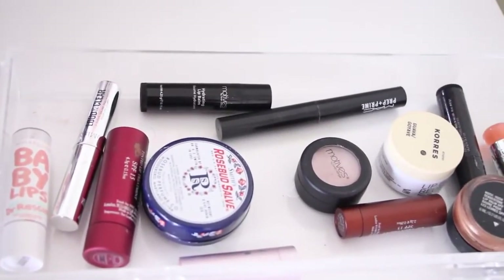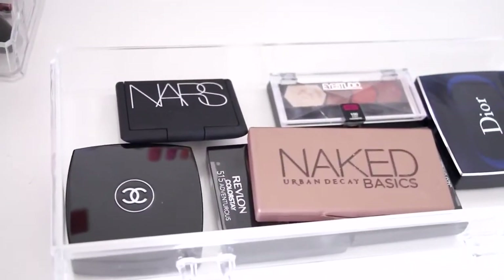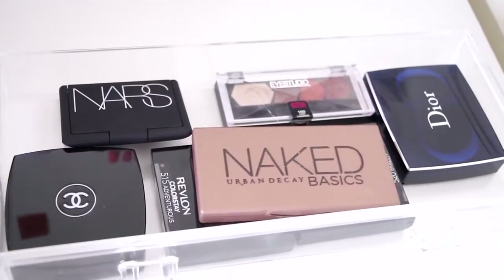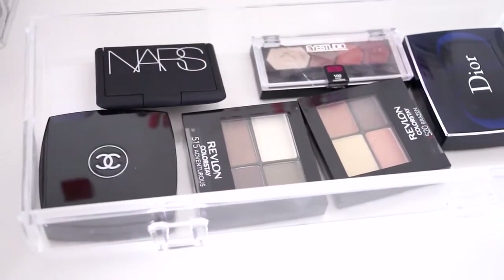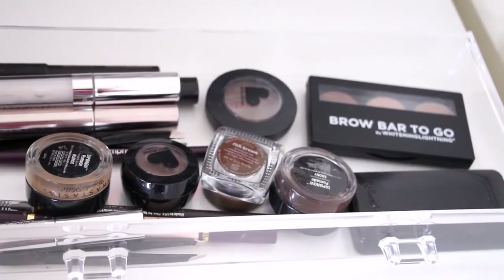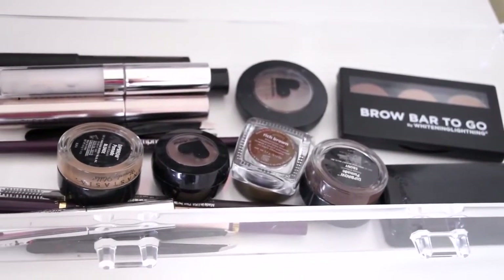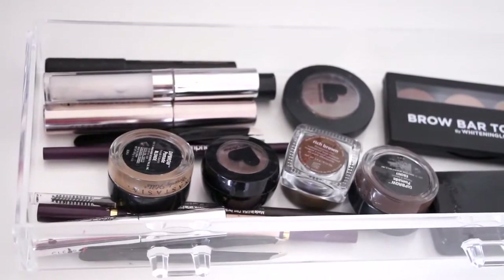The next drawer has my lip balms and lip primers. Then in the sixth drawer I put my small eyeshadow palettes: Naked Basic, Chanel, Dior, and some Revlon Colorstay ones. The last drawer has eyebrow products — ones I love but don't use daily because I like to switch it up.